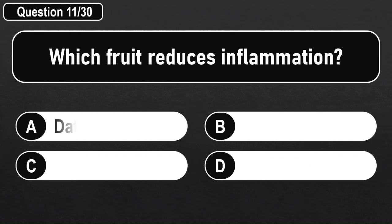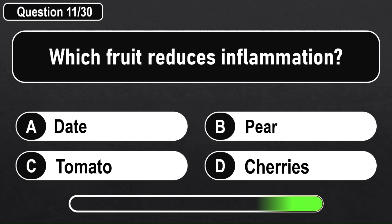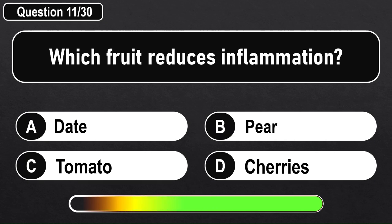Which fruit reduces inflammation? Answer D: Cherries.